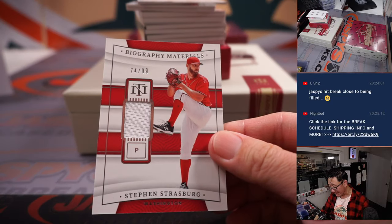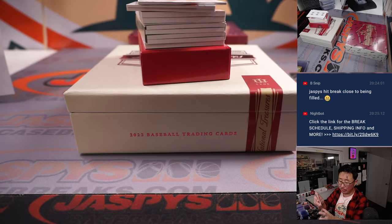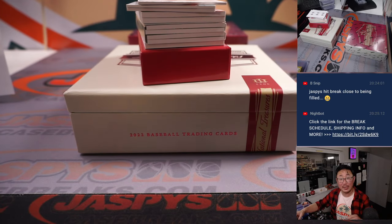74 out of 99, Steven Strasburg. Nationals — it's going to be a number block team. Nationals, four. Washington, four — is for Peter.